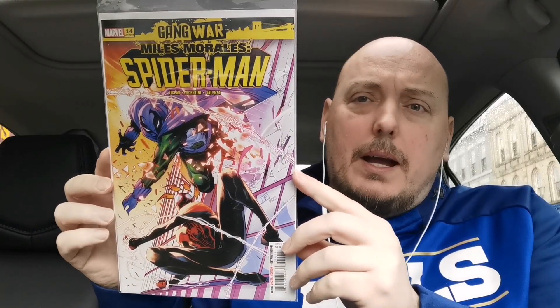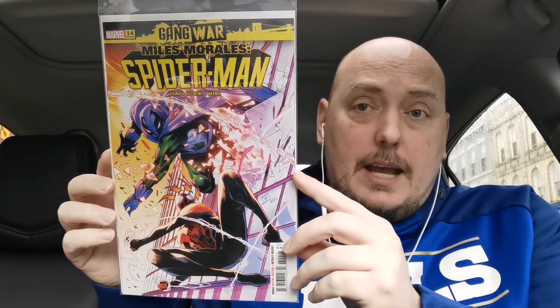My New Comic Book Day haul is pretty light — this is a light week. But as always, I try to start with the Spider-Man title, and this is issue 14 of Miles Morales Spider-Man featuring the Gang War crossover. I've said before that I wasn't really expecting Gang War to be good, and it's been pretty good. However, I'm not going out of my way to collect all the tie-ins — I've just been picking up ones that are part of my normal pickups: Amazing Spider-Man, Miles, and go from there.